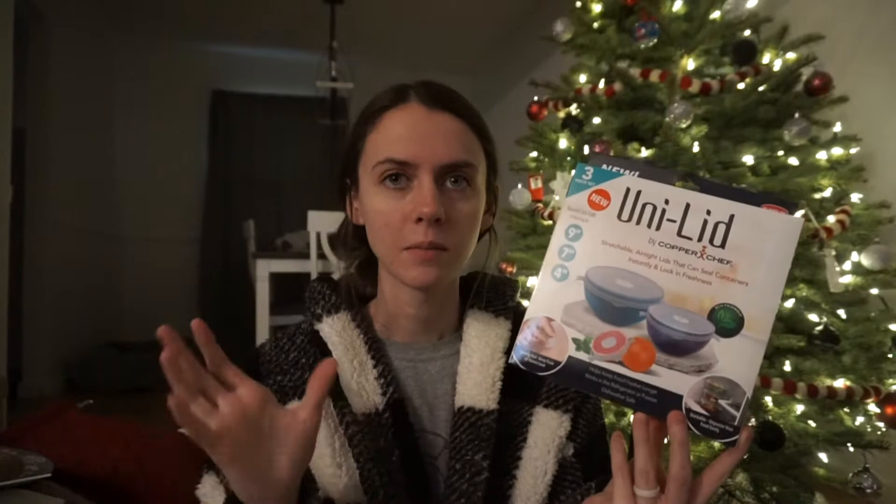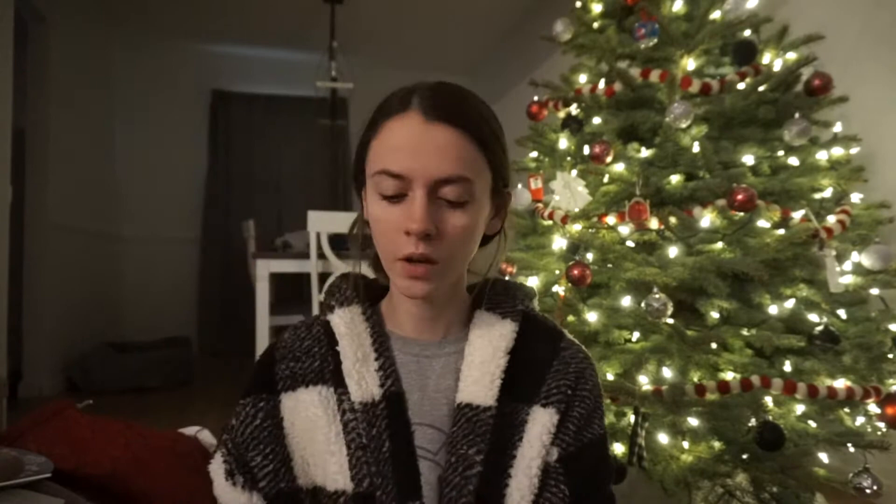I also got a Sephora, Starbucks, and Chick-fil-A gift card — they're in my purse because I went up to the mall yesterday and wanted to make sure I had them just in case. My mom and dad also got me these airtight lid container things — if you have a random bowl with guacamole or something in it, you can just put these lids over top to keep it fresh. Really nice to have.